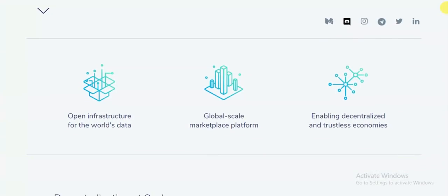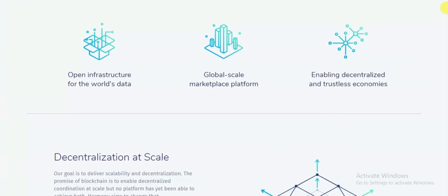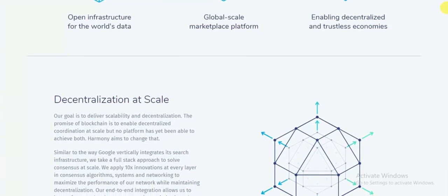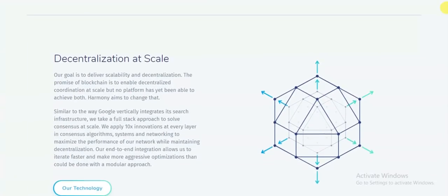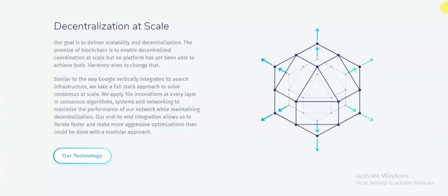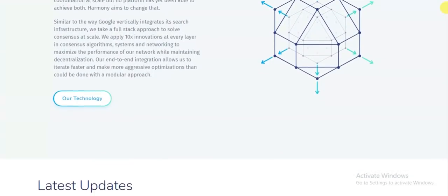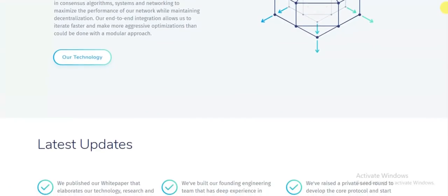Harmony is a high-throughput blockchain project that aims to transform the world into an open marketplace and supports the coming decentralized economy by operating at an extremely high scale. The Harmony team aims to provide a consensus protocol over the open internet that is able to facilitate 10 million transactions per second with a 100 millisecond latency and a maximum fee of 0.1 percent.